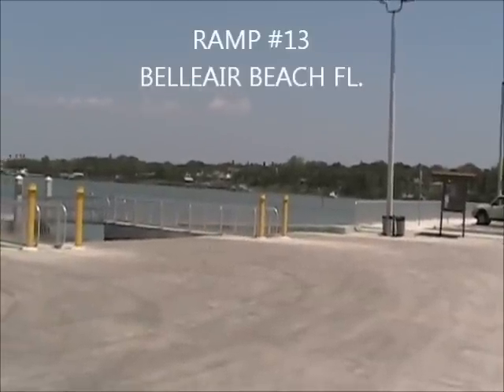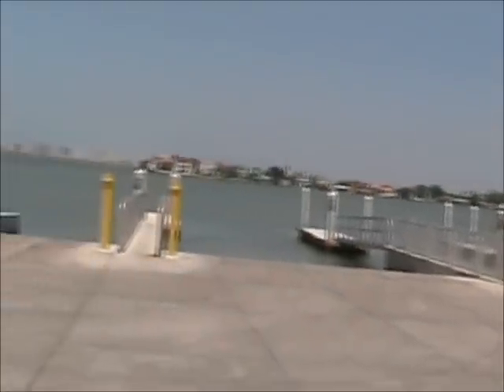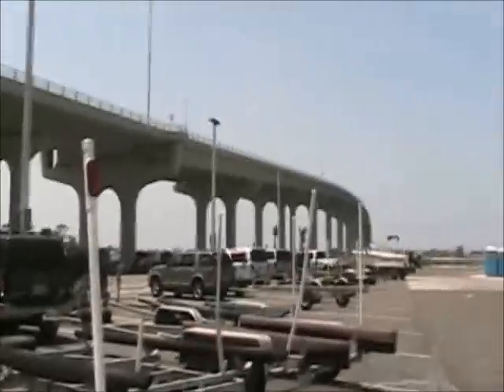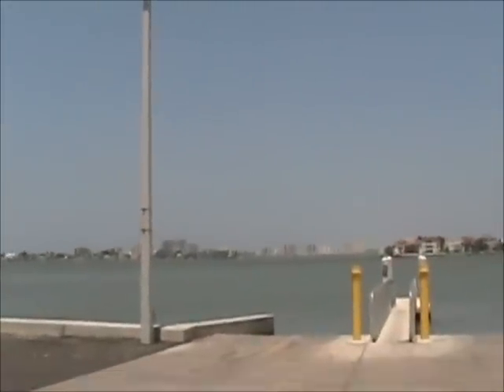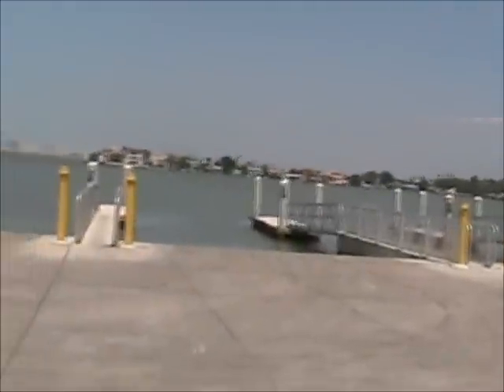We're outside of Clearwater and these are a real nice set of ramps — looks like seven lanes. It's $6 to use the ramp, with parking underneath the big bridge. It's sort of on the Intracoastal with an outer breakwall. That's the area you've got to get by to get out into the Gulf. Beautiful, nice ramp. Like I said, it's $6. This is number 13.